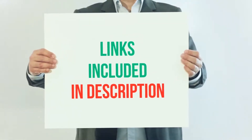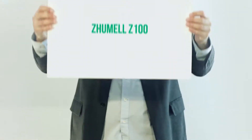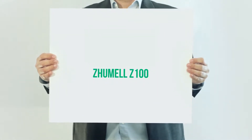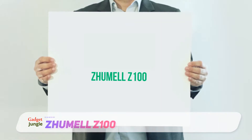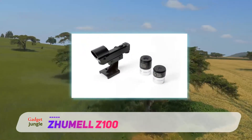For more information and current price, I included this product link in the description. Zhumel Z100 — for those who must save every last dollar, the Zhumel Z100 is more or less the cheapest astronomical telescope one can buy that is actually useful.